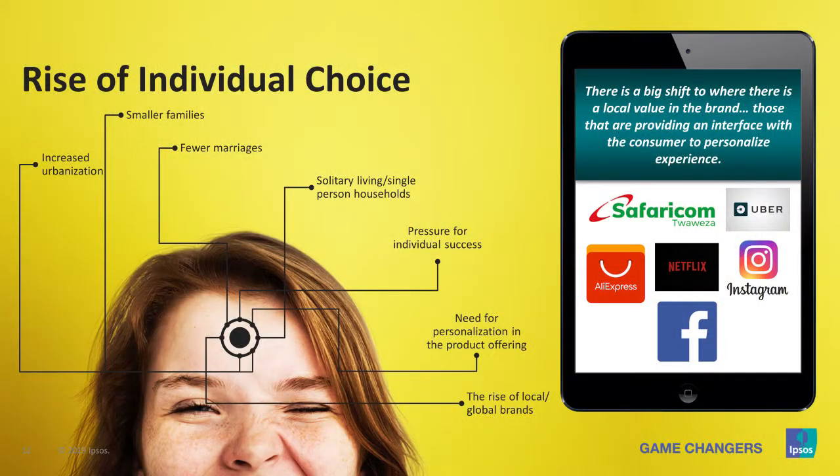There's another trend — the rise of individual choice — and this is where you need to pay attention because it affects you. With increased urbanization, you're going to see smaller families. With smaller families, you tend to see fewer marriages. With fewer marriages, you'll have a lot of single-person households. So while you're doing a lot of your advertisements showing people having breakfast as a family, that will not have much impact in terms of advertising in the future.